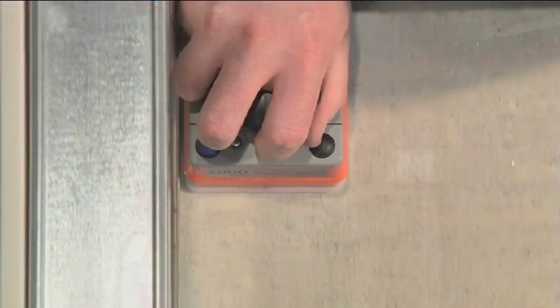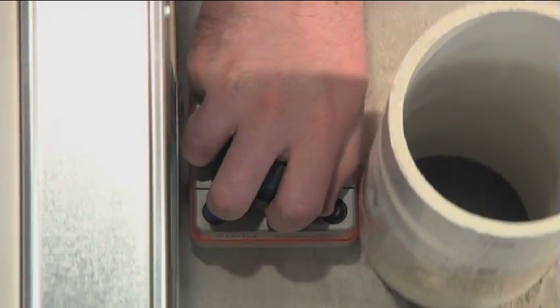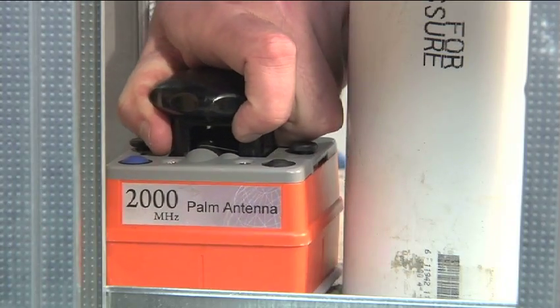GSSI, the world leader in subsurface imaging, giving you the gift of concrete scanning in the palm of your hand.